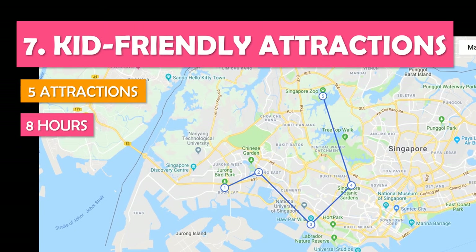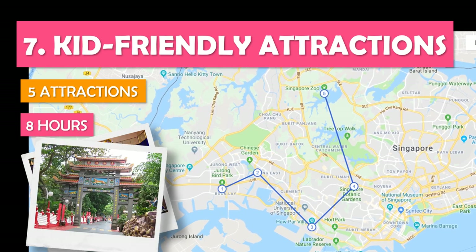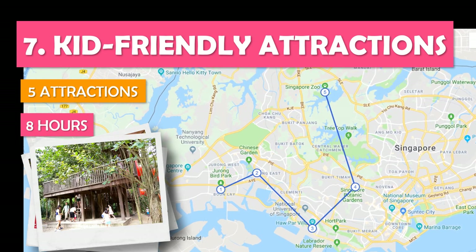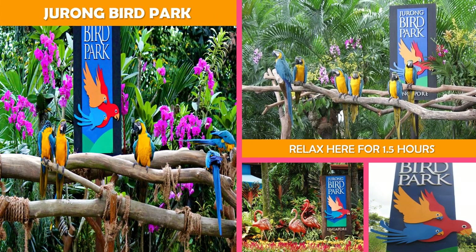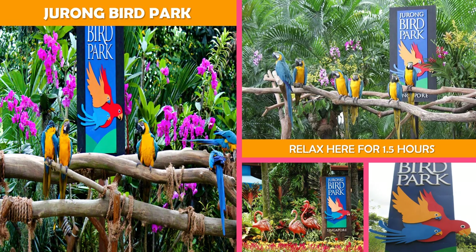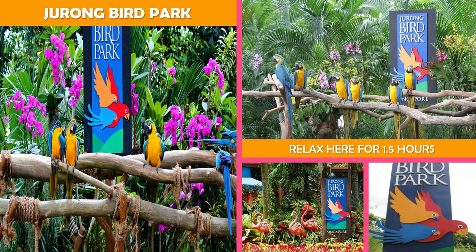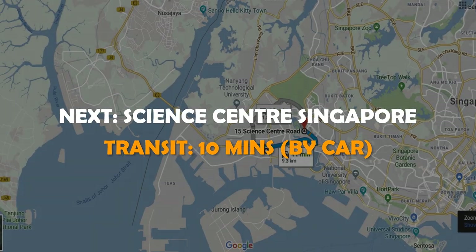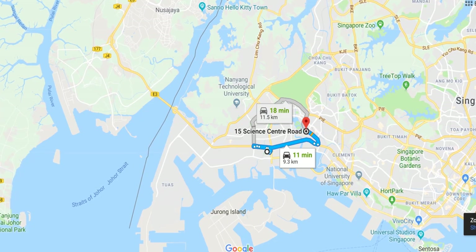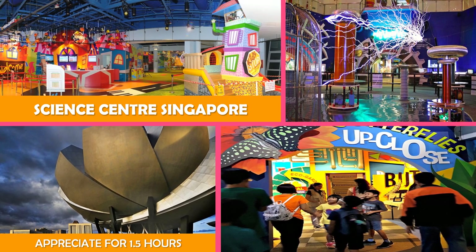Let's look at Kid-Friendly Attractions — a day full of child-friendly sites from Jurong Bird Park to the Singapore Zoo. Jurong Bird Park is a sprawling sanctuary housing over 400 bird species, from parrots to penguins, plus play areas and cafes. Moving on to Science Center Singapore — an interactive science museum offering kids indoor and outdoor exhibits on earth, biology, and space.